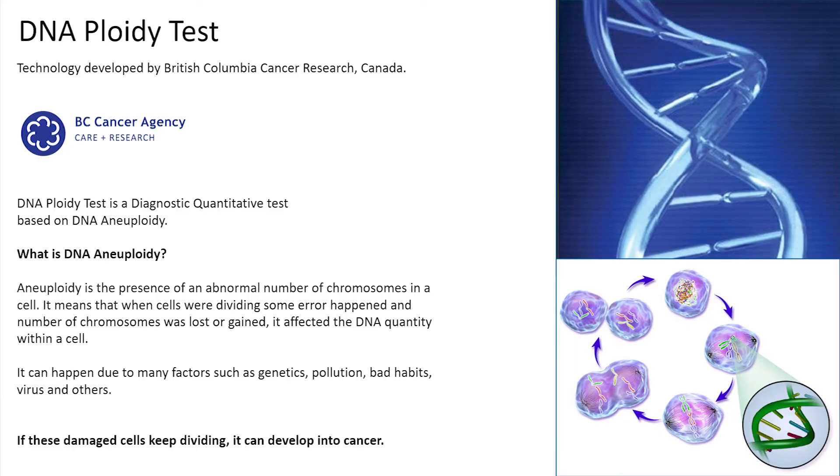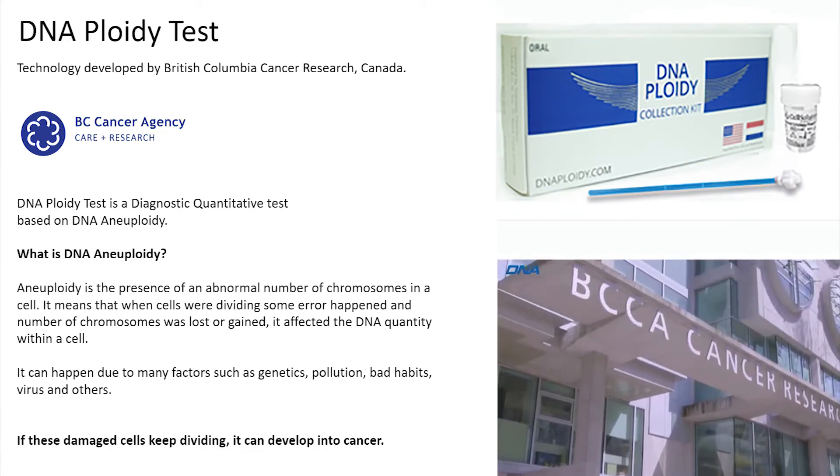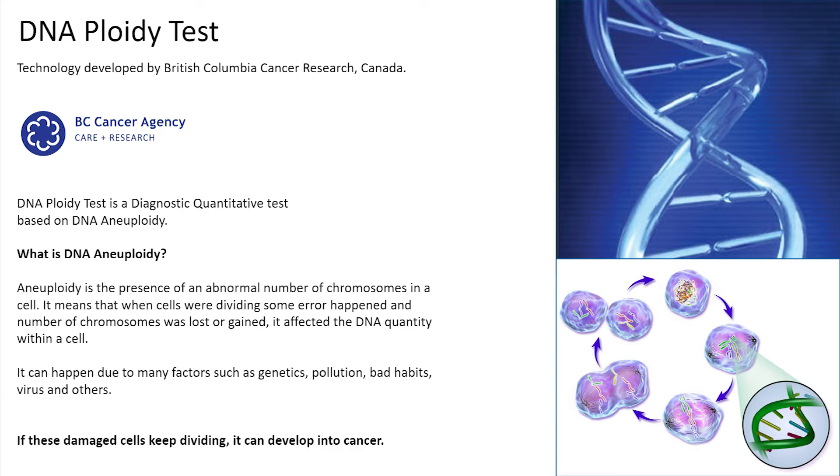The DNA ploidy test is developed by the world's most influential institution in cancer research and treatment — British Columbia Cancer Research, which is located in Canada. It is a quantitative diagnostic test based on aneuploidy.